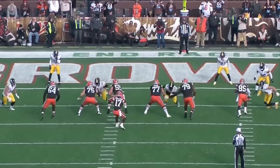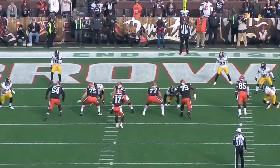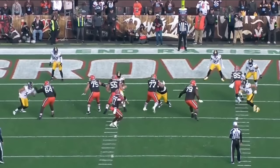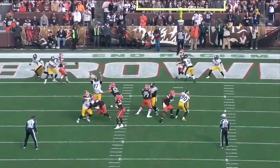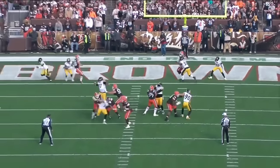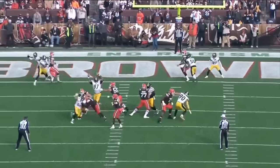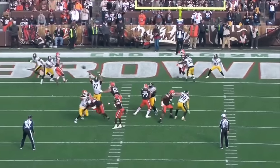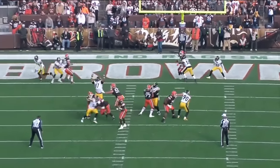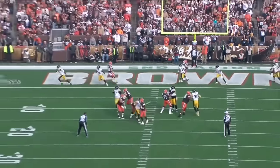Let's look at the stats from today: zero sacks allowed, zero hits allowed, zero hurries, zero pressures at all from Jones. He played phenomenally — 100% pass block efficiency, a PFF stat grading how well a guy is at negating pressure. He was 100% effective going against some of the best pass rushers in the NFL from the Pittsburgh Steelers. No hurries, no pressures whatsoever. Great, great game by DeJuan Jones.